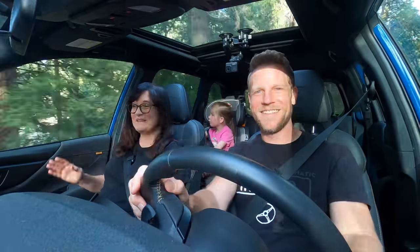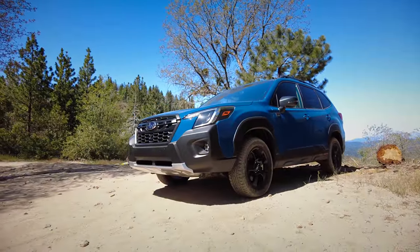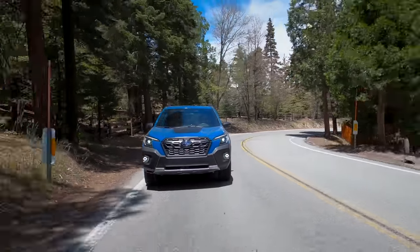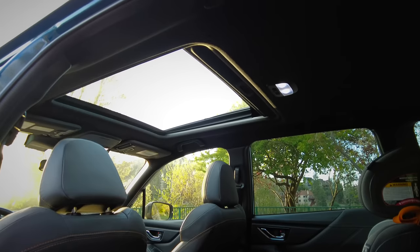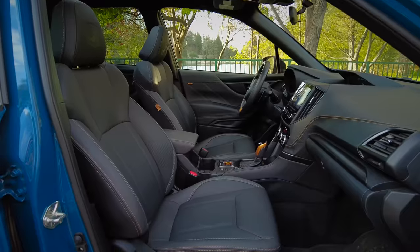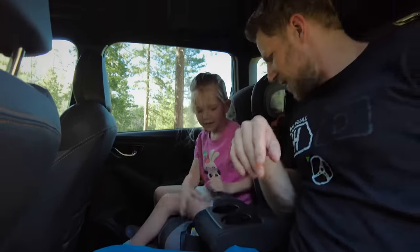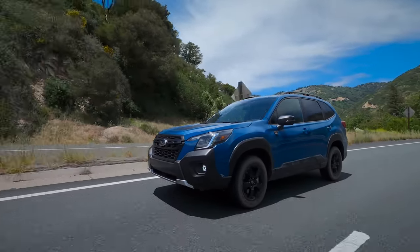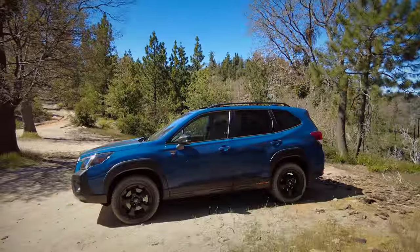For a trim recommendation — what gives you the absolute essentials at the lowest possible price — I would move up from the base trim to the premium trim. For $3,000 over base, the premium adds: a 10-way power driver's seat, heated front seats, smart key access, a moonroof, X-mode, bigger front brakes, alloy wheels, roof rails, auto up-and-down front windows, six-speaker audio, a rear armrest, and reclining rear seatbacks. $3,000 is a fairly large bump, but you get a lot of stuff for it — I don't know if I'd want one without reclining rear seats, keyless access, and roof rails. Get yourself the premium.